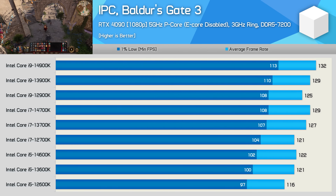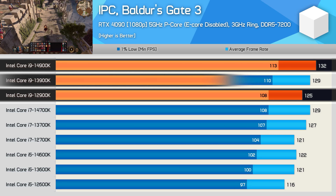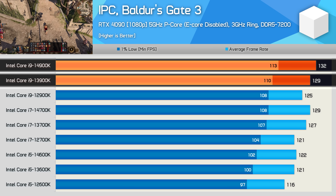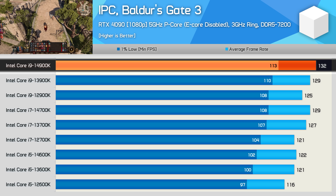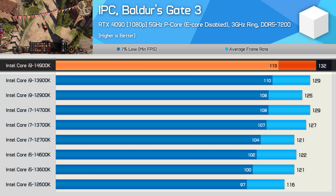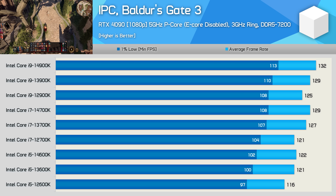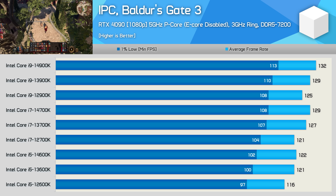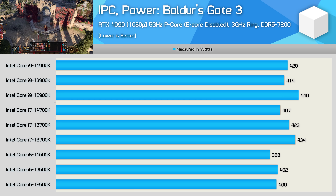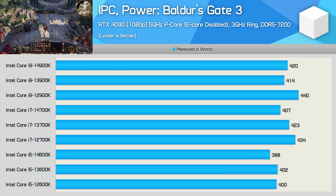Then finally, we have Baldur's Gate 3, and here the 14900K was just 6% faster than the 12900K and 2% faster than the 13900K. The 14900K and 13900K are meant to be the same product, yet the 14th gen version was consistently faster in our testing — at least in this test and some of the game tests — so there is some kind of optimization taking place at the BIOS level which will require further investigation. Still, the gains for the 14th gen parts over the older 12th gen models are not exactly significant. The Baldur's Gate 3 total system power consumption figures are quite similar to Starfield and Cyberpunk, suggesting that some voltage optimization work has been done with each generation.